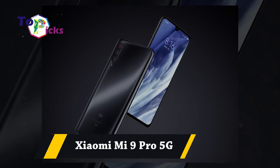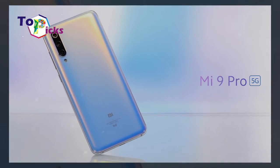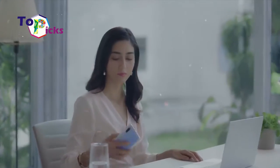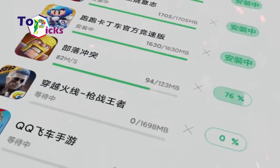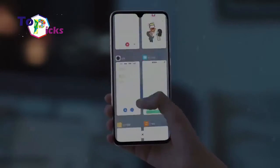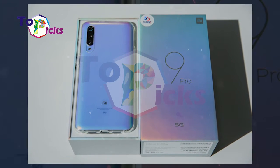Xiaomi Mi 9 Pro 5G is equipped with 3 high-quality cameras: 48MP wide, 12MP telephoto, and 16MP ultrawide. The camera obtained a score of 110 from DxOMark.